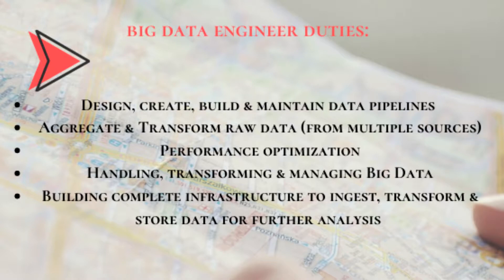They also do performance optimizations — automating processes, optimizing data delivery, and redesigning the complete architecture to improve performance. They handle, transform, and manage big data using big data frameworks and NoSQL databases. They also build complete infrastructure to ingest, transform, and store data for further analysis and business requirements.